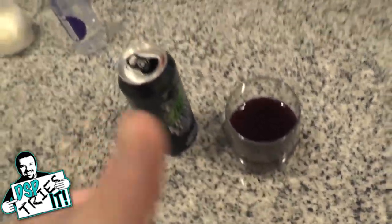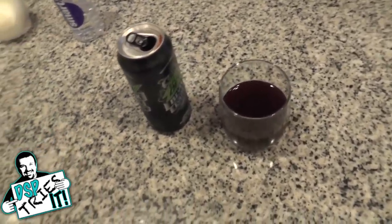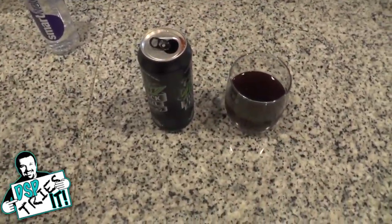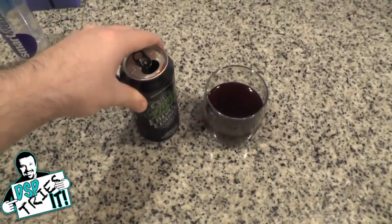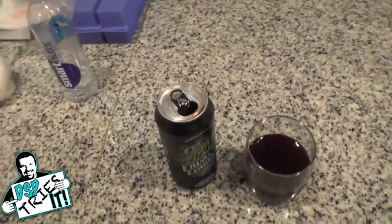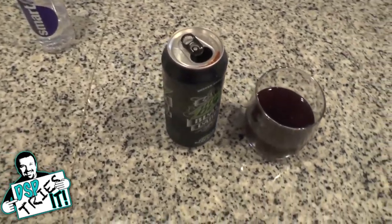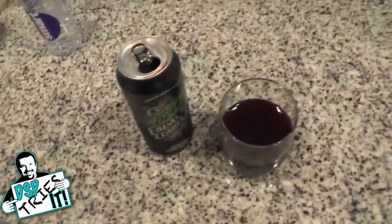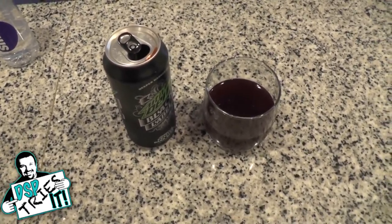I would actually be interested to see what this tastes like mixed with liquor. Because as you know, over the years people mix these energy style drinks with liquor — Red Bull and vodka, Mountain Dew. I wonder what this would taste like, because berry could be a good flavor for a mixed drink. What would this in vodka taste like? But as a standalone energy drink, honestly, it doesn't do anything for me.